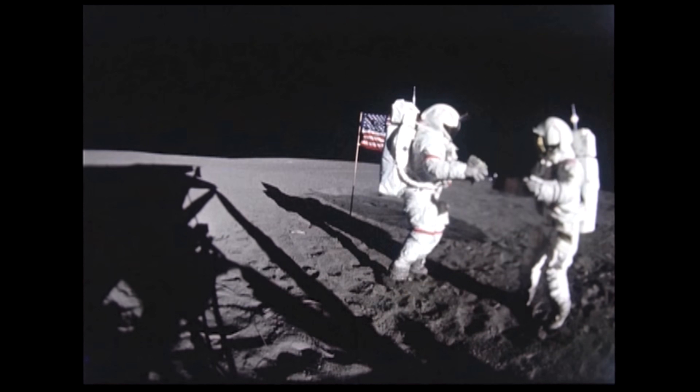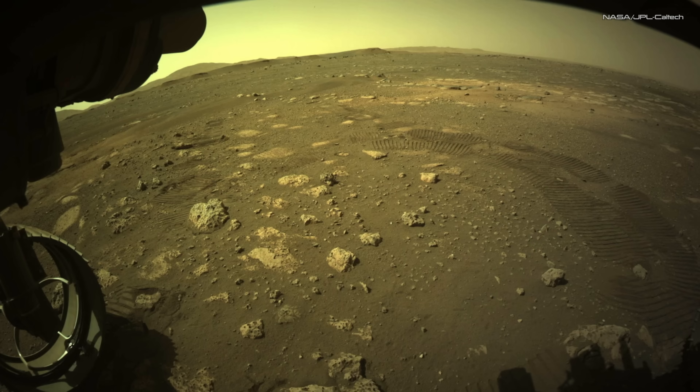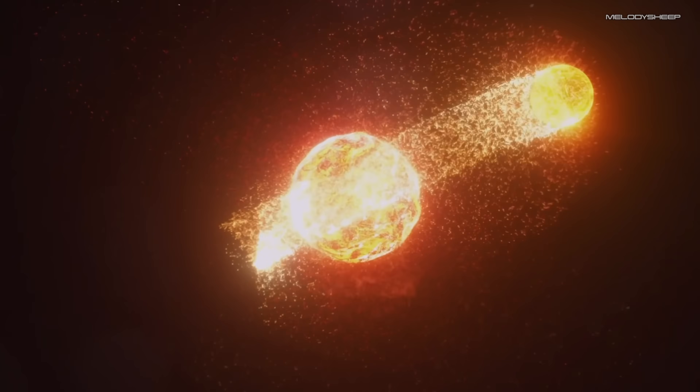Old moon missions like Apollo brought back lunar samples, but only from certain areas like volcanic regions. They show very similar isotopic signatures to rocks on Earth, unlike rocks from Mars or elsewhere in the solar system. That makes it likely that much of the material making up the moon originally came from the Earth.